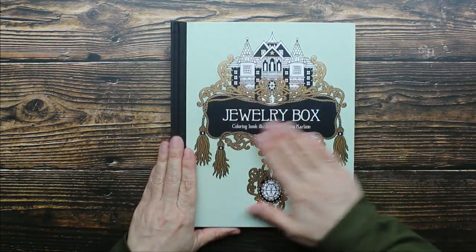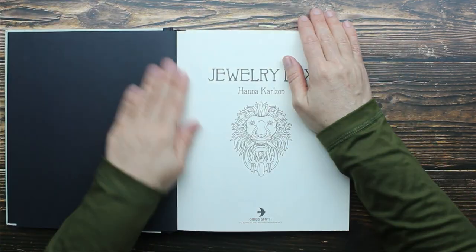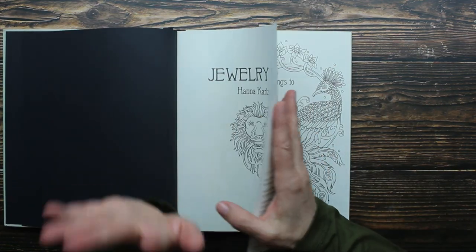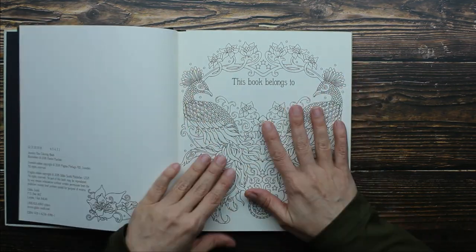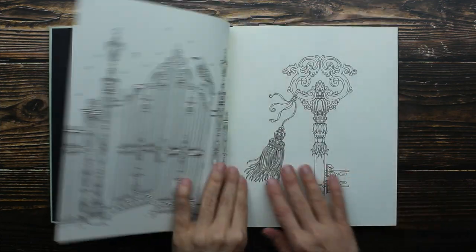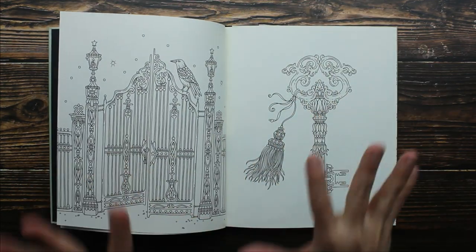This is a beautiful hardback book. Let's talk about the paper — this is a really high quality, thick paper, which is what you would expect in a really good adult coloring book. The images in this coloring book are so fabulous. I love this coloring book.